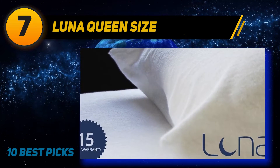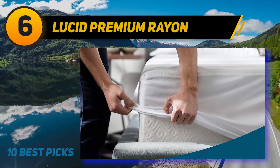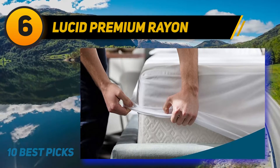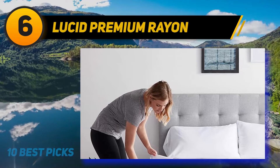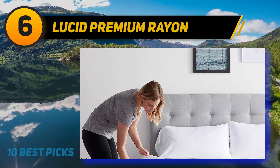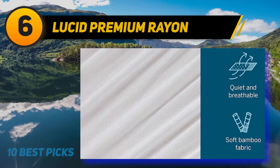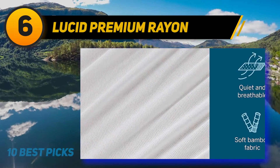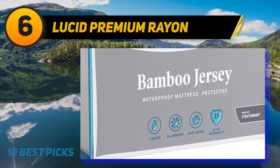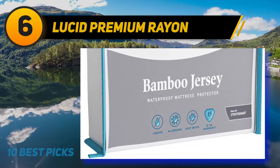At number 6, Lucid Premium Rayon. Many reviewers who chose this affordable bamboo mattress protector wanted something that protects without retaining heat. 'I'm a big guy that lives on the coast in the hot humid south, so I can't have hot,' explains one such reviewer. This Lucid mattress protector was exactly what he was looking for — a breathable, thin, low-cost protector that won't change the feel of your mattress.